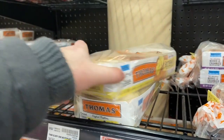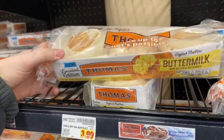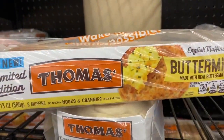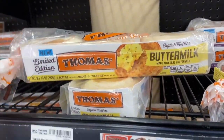My store finally has these so I can show y'all — the Thomas Buttermilk English Muffins. They're not marked, but they're on the mega event for $2.49. There's a $1.00 rebate on Ibotta — it has to be for the buttermilk kind only — making it $1.49 after the rebate. Great little deal on the Thomas.